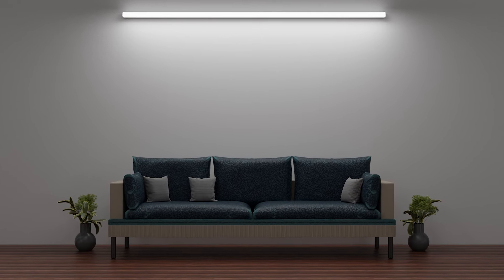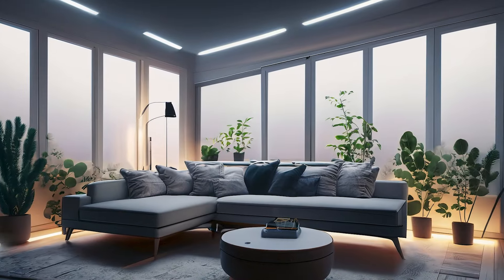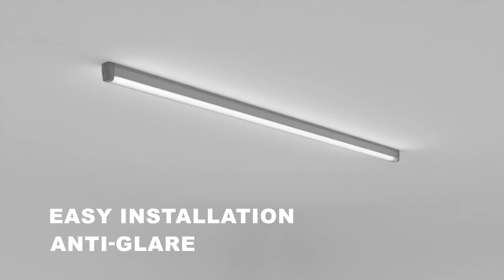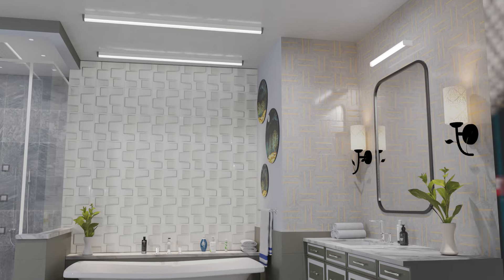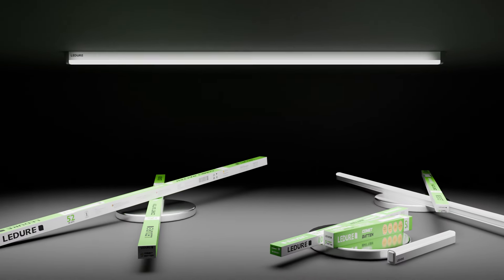The Leji Comet Baton Series stands out with an impressive ATC-RI, ensuring a true color experience every time. Experience unparalleled comfort with easy installation and anti-glare technology, providing comfortable illumination in any setting. Enjoy consistent and uniform lighting across different applications with the Leji Comet Baton Series.